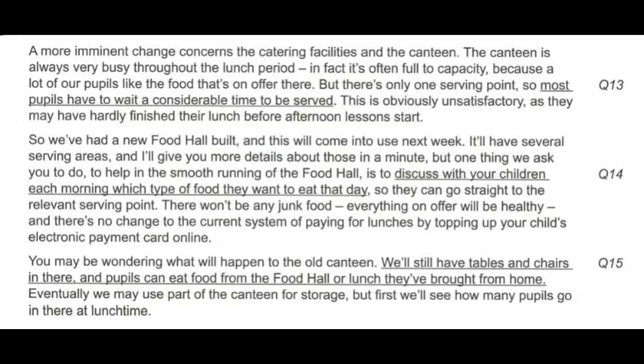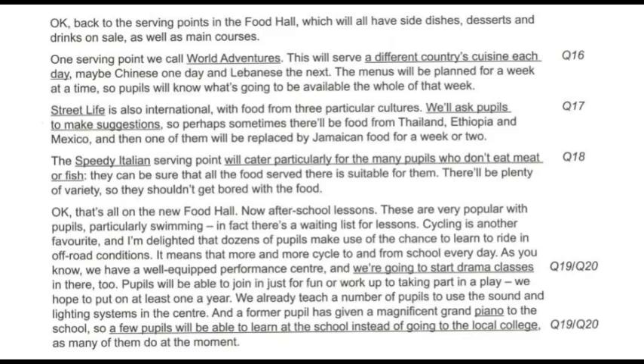You may be wondering what will happen to the old canteen. We'll still have tables and chairs in there, and pupils can eat food from the food hall or lunch they've brought from home. Eventually, we may use part of the canteen for storage, but first we'll see how many pupils go in there at lunchtime. Back to the serving points in the food hall, which will all have side dishes, desserts and drinks on sale, as well as main courses.